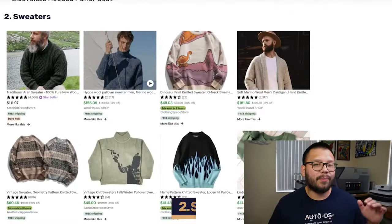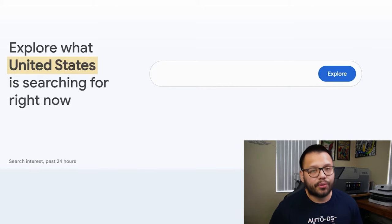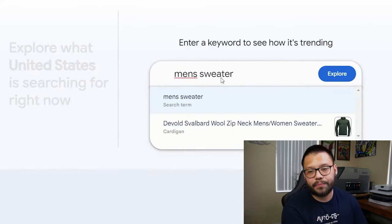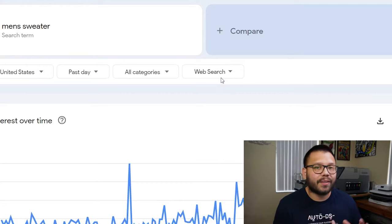Next up for men's fashion, similar to the coats, we have sweaters. Similar to men's coats, men's sweaters are something you can pretty much sell year-round, but there are certain months where sales really spike. Let me show you how you can find those particular times so you can start maximizing your profits. To do this, we're going to need to go to Google Trends. Once we're on Google Trends, let's go ahead and type in the search: men's sweater. We're not going to get specific with any styles — just the generic men's sweaters.